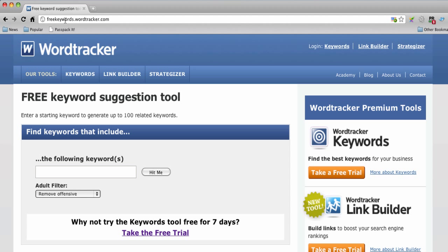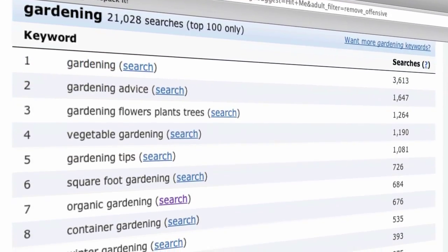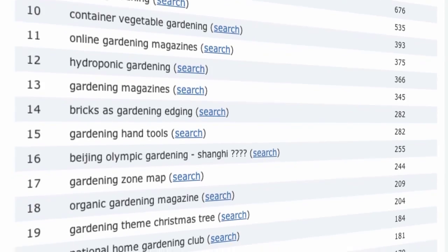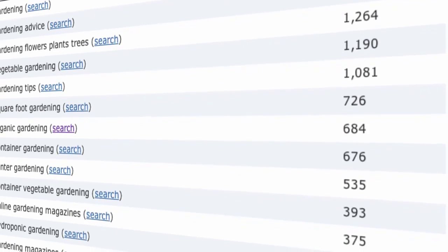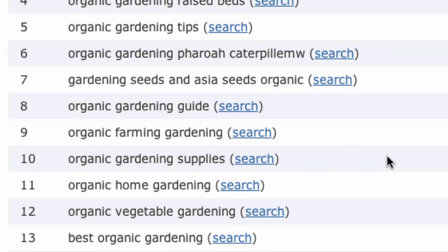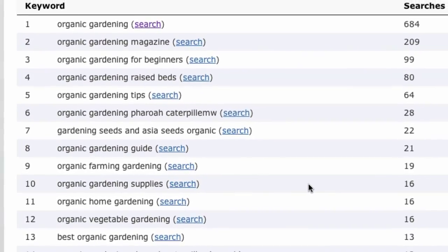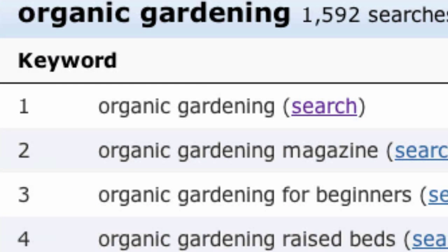Let's use the free WordTracker keywords tool to find if there's any demand for organic gardening. We'll start with 'gardening' because that's the top-level keyword for this market. The free keywords tool shows you a list of keywords — real search terms made on search engines. Each keyword is also a niche market within the gardening market, and the searches column shows you the relative sizes of these niche markets. We can see that organic gardening is the seventh most popular keyword. Clicking on it reveals keywords like 'organic gardening tips' and 'organic gardening for beginners' clustering around the root keyword.